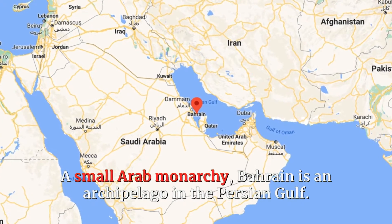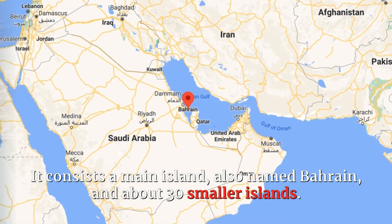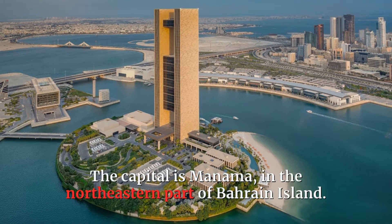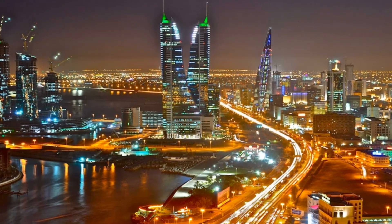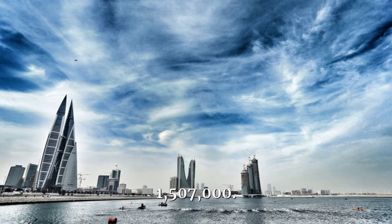A small Arab monarchy, Bahrain is an archipelago in the Persian Gulf. It consists of a main island, also named Bahrain, and about 30 smaller islands. The capital is Manama, in the northeastern part of Bahrain Island. Area: 297 square miles, 770 square kilometers. Population, 2020 estimate: 1,507,000.